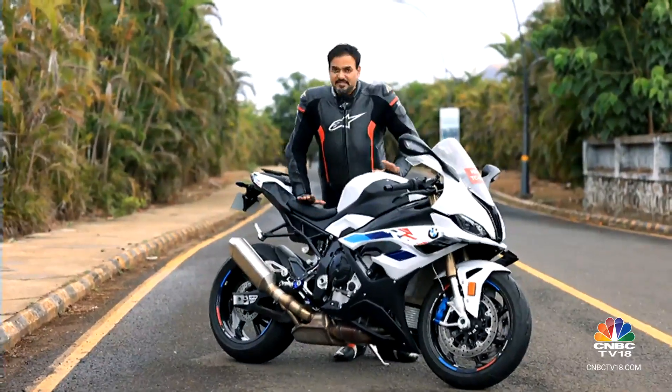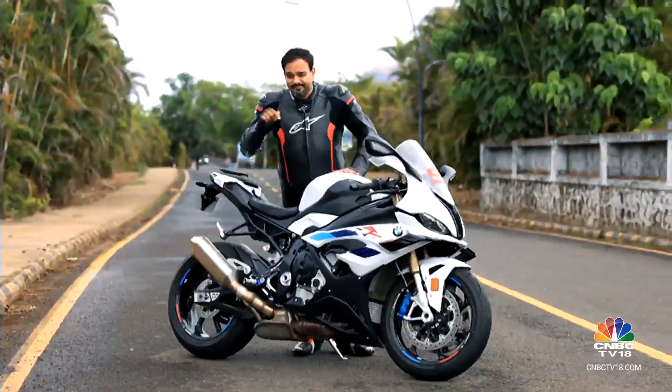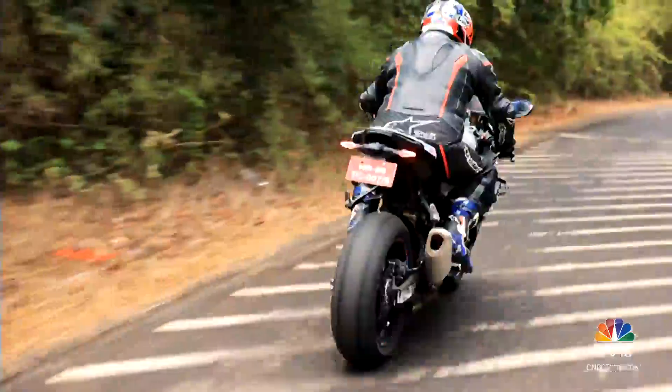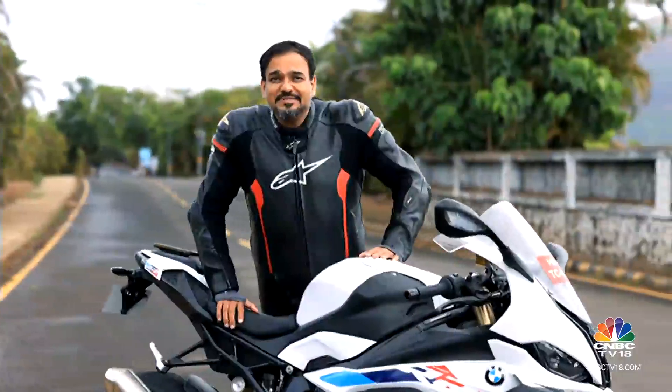But in reality, at least in our country with just two and a half race tracks, most of these bikes are going to spend more time out here on the tarmac on public roads. So how does it behave out here in the urban wilderness? Let's find out.